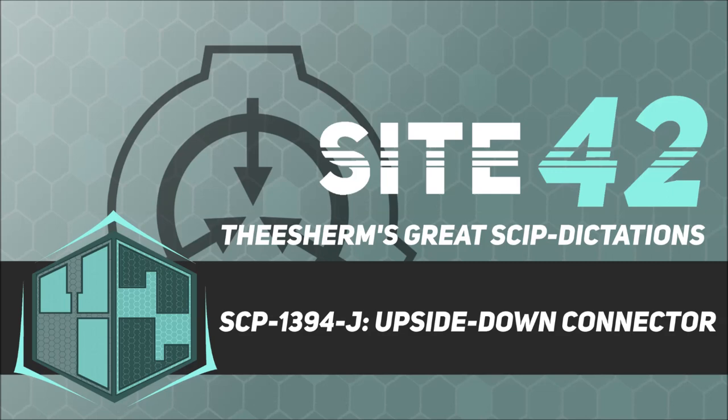Description: SCP-1394-J is any instance of a rectangular connector adhering to the Universal Serial Bus standard, such as found on typical wired computer keyboards and mice. All known instances of SCP-1394-J demonstrate anomalous behavior when attempting to insert them into a corresponding USB Type-A socket. No matter how carefully the user studies the orientation of SCP-1394-J and socket, during the initial insertion attempt, SCP-1394-J will invariably be found to be upside down.